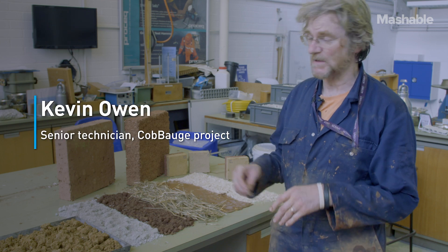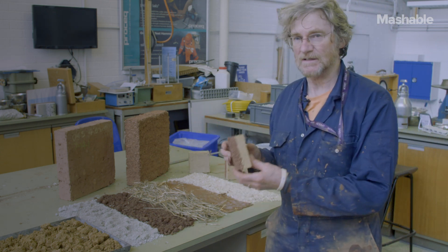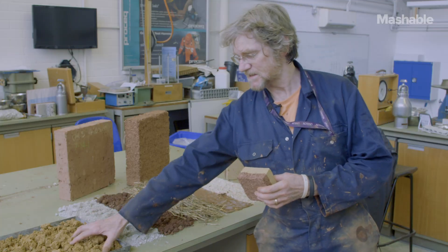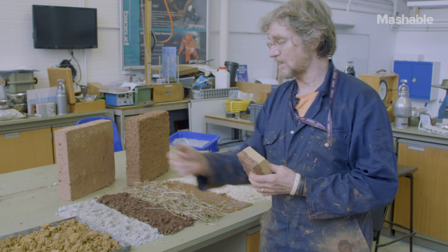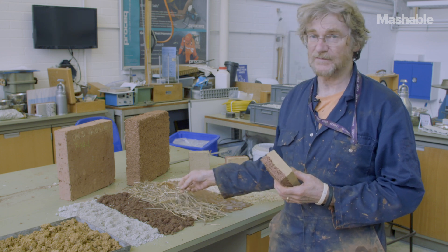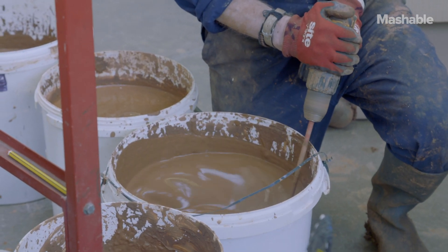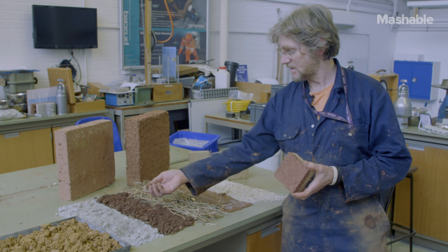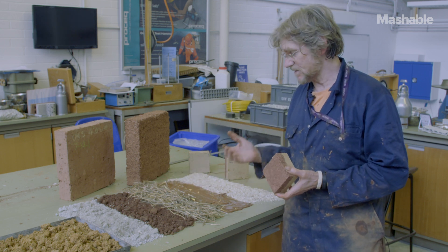I'm going to talk about the materials we've been using to make the wall, and ultimately we'll be constructing something that looks a lot like this. On one side we've got the thermal mix, the other side we've got the structural mix. The structural mix is more or less traditional COB, made of local clay and local earth, mixed together with some kind of fibre. For the thermal side, we make up a slip — a very clay-rich slip — actually made from the same soil, so you can use the same clay soil for both structural and thermal.